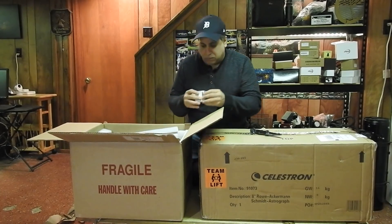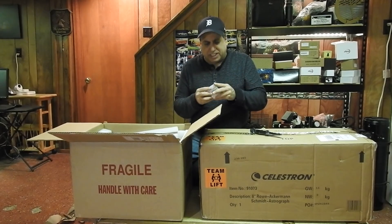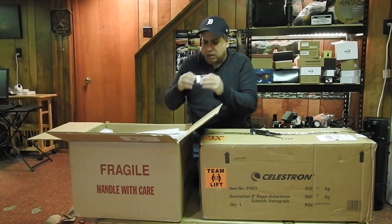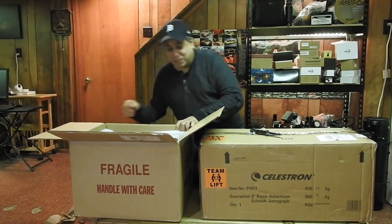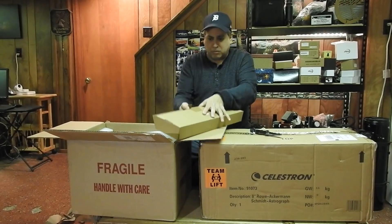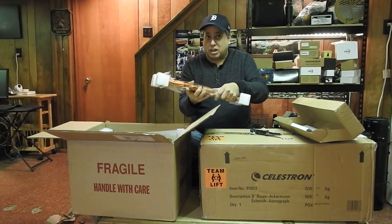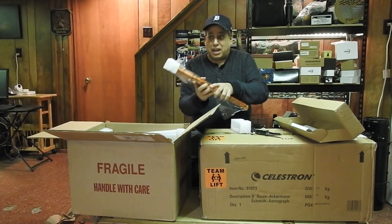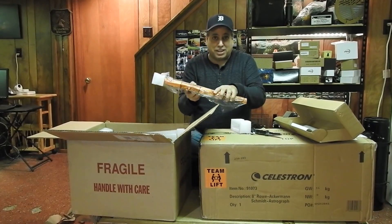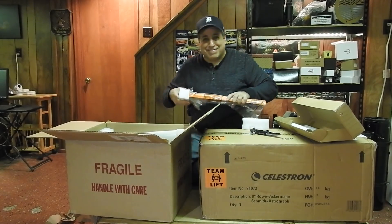There are some adapters in the box — I'll be investigating all this stuff later off camera. Also in there is a top rail, which doesn't actually come included with the Rasa 8 — it's a separate order. But I knew I would want something to hang my guide scope on, and I really wanted the top rail. So I kind of asked for this too. You get greedy — I couldn't help it. And they said, not a problem.